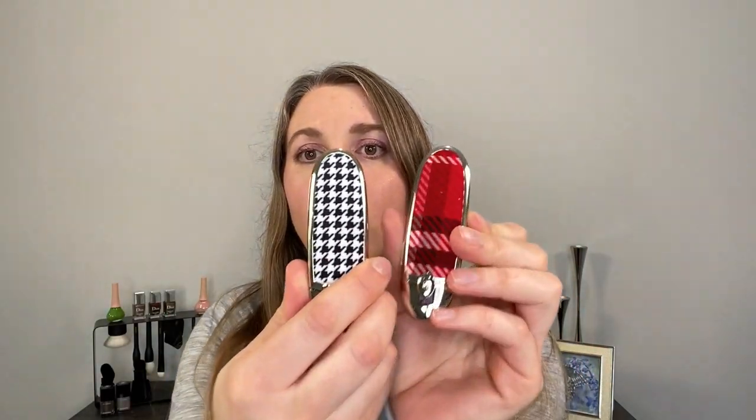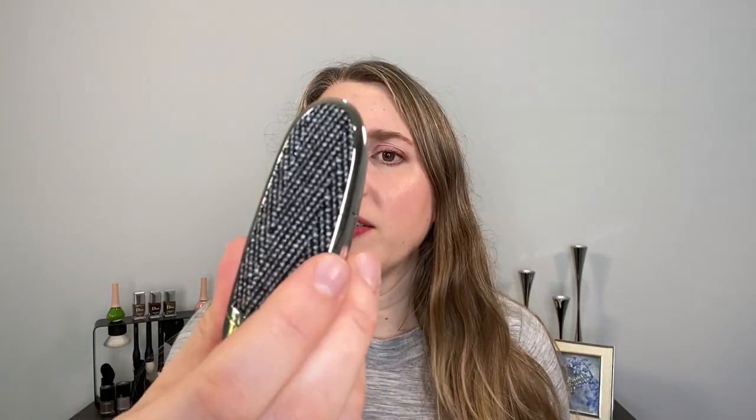Starting from the beginning of the month, we have the Guerlain Velvet Lipsticks. This is a brand new lipstick line from Guerlain and they've got these gorgeous fabric cases — houndstooth, tweed, and plaid — and I got five of the six.